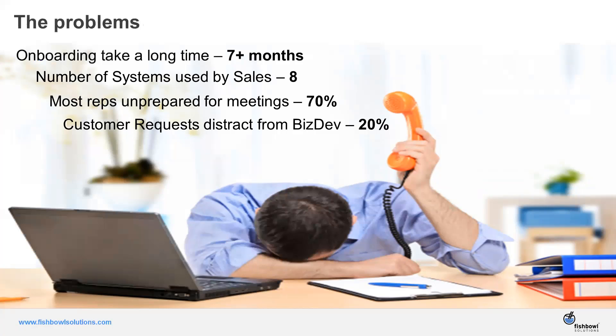Customer requests also take away from the time sales reps have to sell. Current customers might be calling you for things like how to get support, how to issue a support ticket, or when their maintenance ends — general inquiries around the solutions that have been sold to them. All that administration for the account takes away from time you can spend selling.